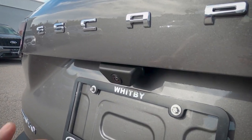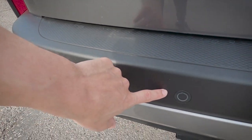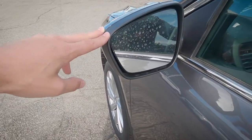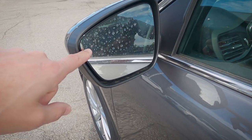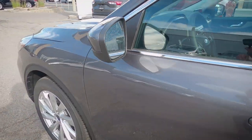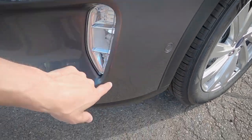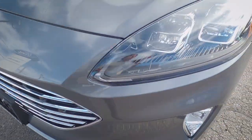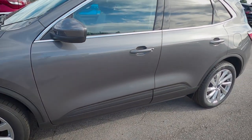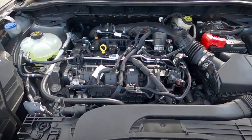A backup camera is North American standard on every vehicle. The reverse sensing system is standard on the Titanium and SEL trim levels. As part of the Ford Co-Pilot 360 package, we have a blind spot system and lane keeping with lane centering. The Titanium also adds a forward sensing system — useful for parking assist — though it's not a full 360-degree camera.